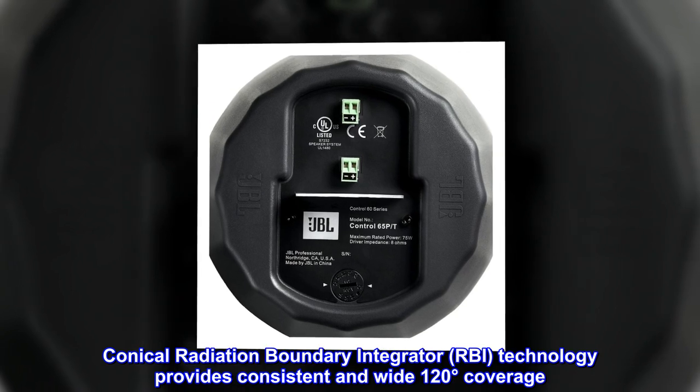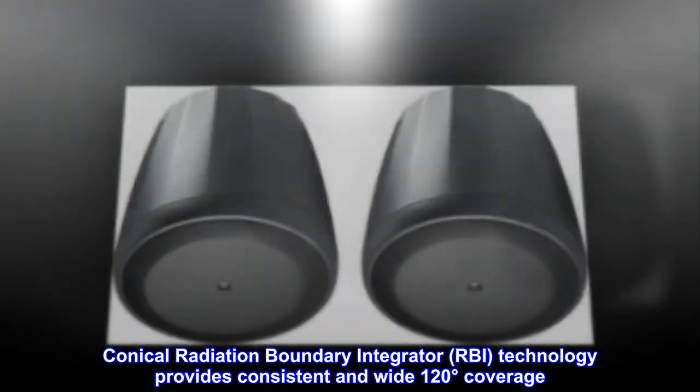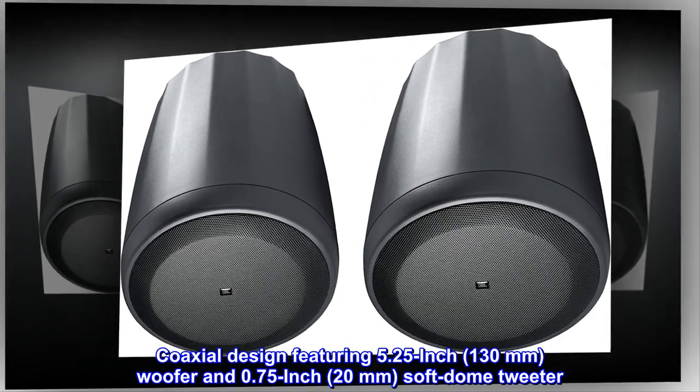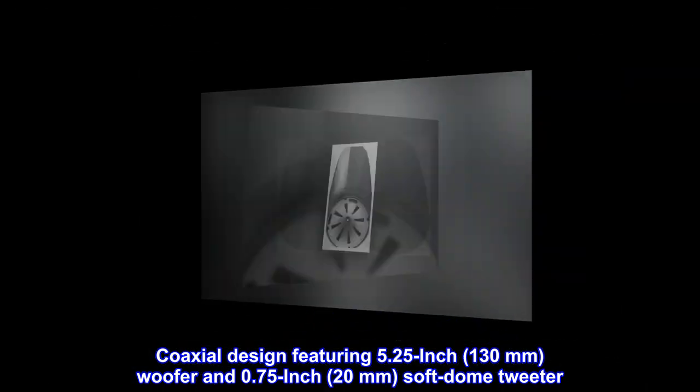Conical Radiation Boundary Integrator (RBI) technology provides consistent and wide 120-degree coverage. Coaxial design featuring a 5.25-inch (130-millimeter) woofer and 0.75-inch (20-millimeter) soft dome tweeter.